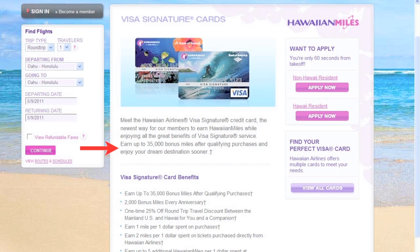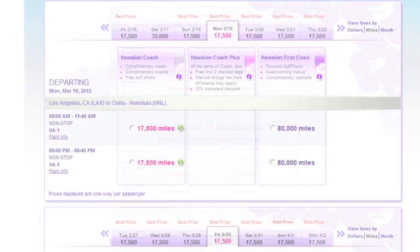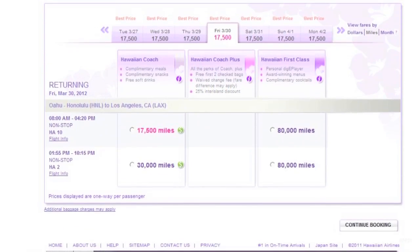If you fly during non-peak times you can get a round trip ticket to any island, including a change of planes in Honolulu, for 35,000 miles. That got us two free round trip tickets.